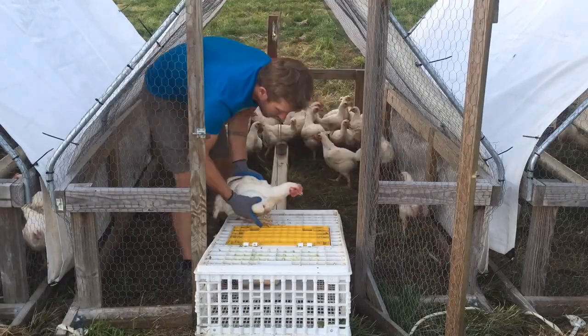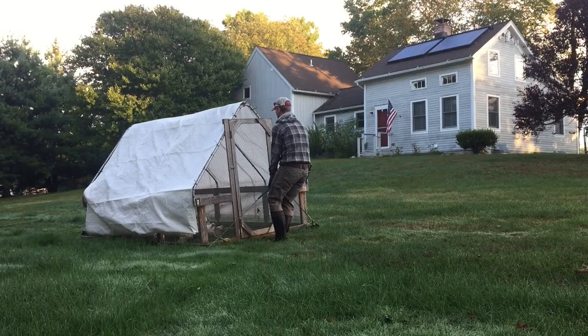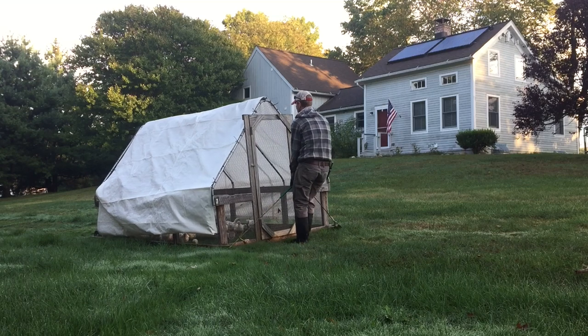Along the way, I share information from my years of raising broiler chickens. Every operation is going to be a little different, but now you have a way to define your own path.